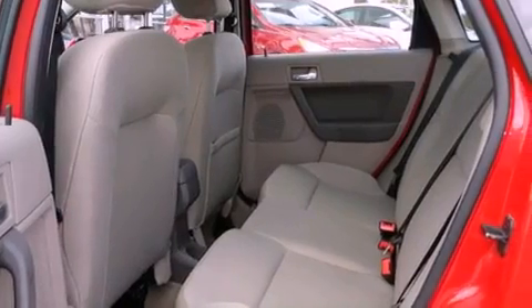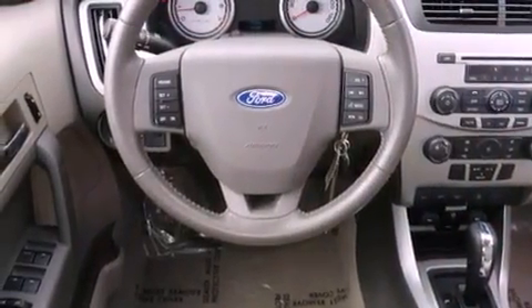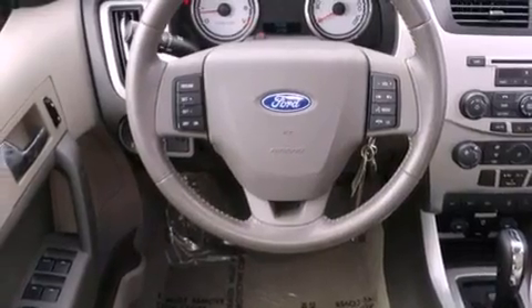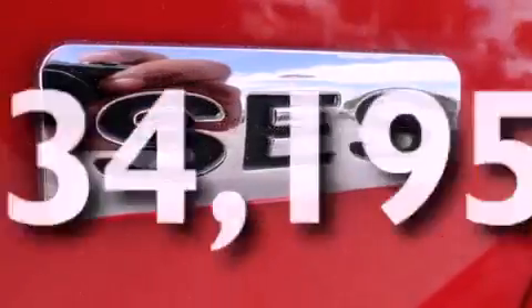Features include aluminum wheels, a low-tire pressure indicator, cruise control, a CD player, a leather-wrapped steering wheel, performance tires, a rear spoiler, halogen headlights, a rear split bench seat, and this vehicle has fewer than 35,000 miles on the odometer.